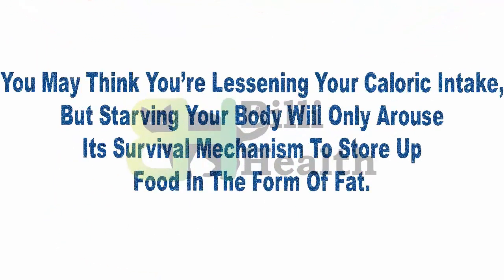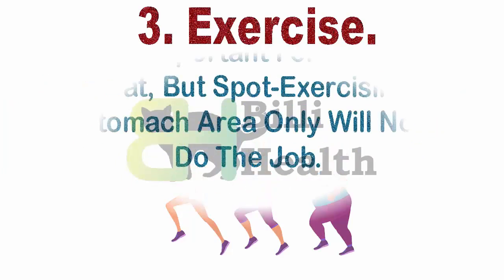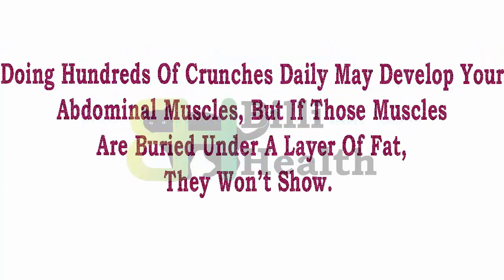You may think you're lessening your caloric intake, but starving your body will only arouse its survival mechanism to store up food in the form of fat. Third, exercise: exercise is important for getting rid of belly fat, but spot exercising the stomach area only will not do the job. Doing hundreds of crunches daily may develop your abdominal muscles, but if those muscles are buried under a layer of fat, they won't show.